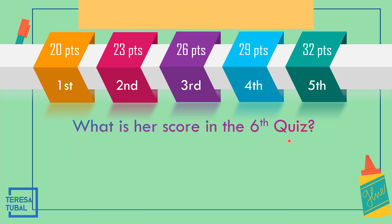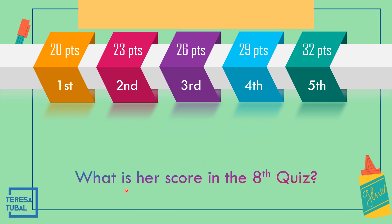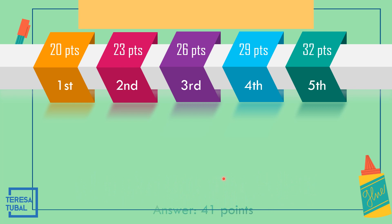What is her score in the sixth quiz? The fifth term is 32 points plus 3, that is 35 points. How about the eighth quiz? 32 plus 3 is 35; 35 plus 3 is 38; and the eighth quiz — 38 plus 3, that is 41 points.